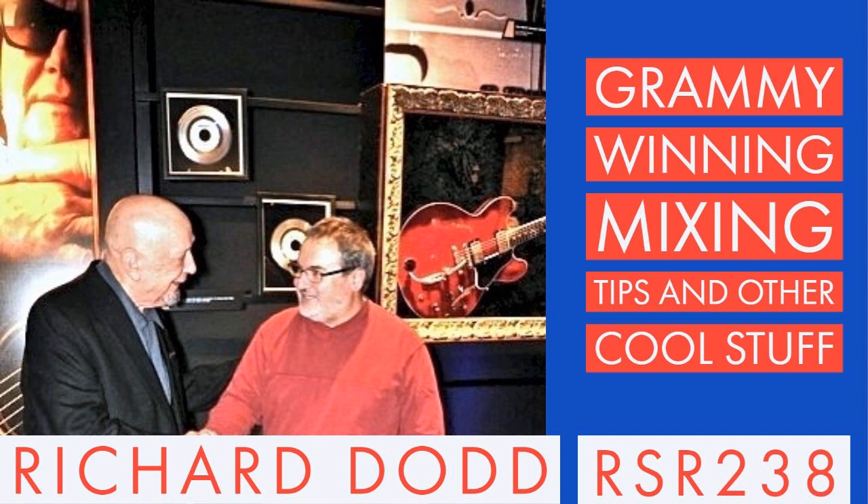Howdy, Rockstars. It's your host, Lyd Shaw, and welcome back to Recording Studio Rockstars, bringing you into the studio to learn from recording professionals so that you can make your best record ever and be a rock star of the studio yourself.